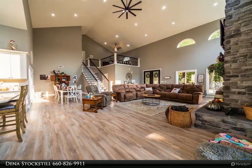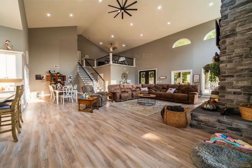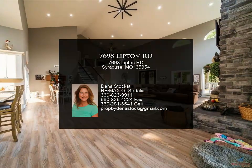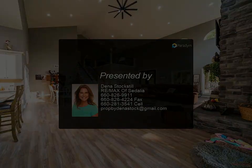Downstairs are the other two spacious bedrooms, both with walk-in closets. The downstairs bathroom has a double sink and a walk-in shower. The main floor laundry and mudroom has granite countertops and has an entry to go in and out.